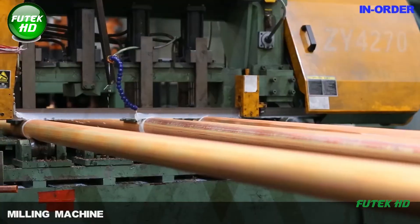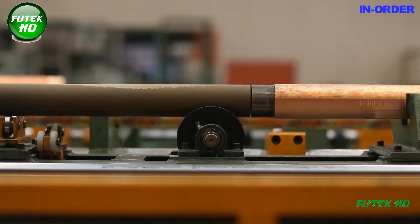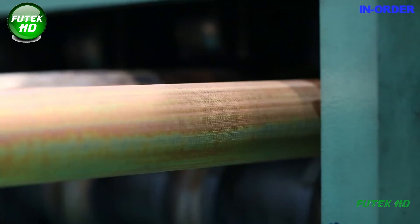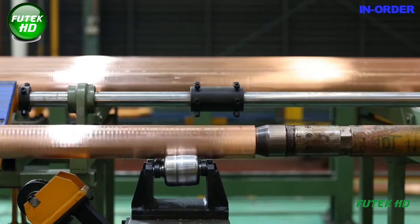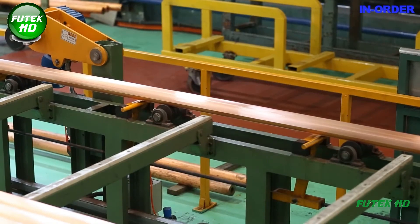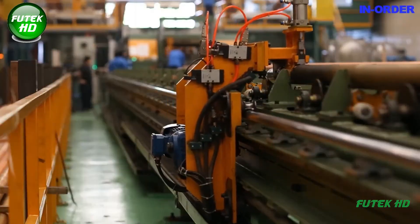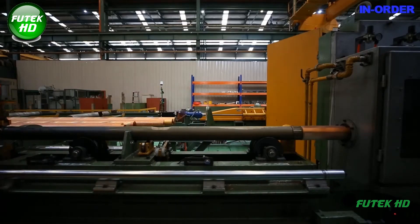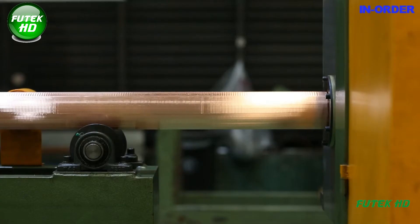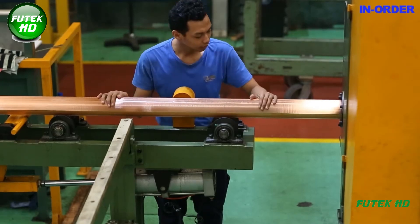The journey of copper tube production begins with the milling machine, a vital piece of equipment responsible for shaping and finishing copper billets into precise dimensions. This process involves removing excess material from the copper billets, creating a uniform thickness essential for subsequent production stages. The milling machines used in the factory are equipped with advanced CNC (computer numerical control) technology, which enhances precision and reduces human error, allowing high-speed production of high-quality copper tubes meeting strict industry specifications.